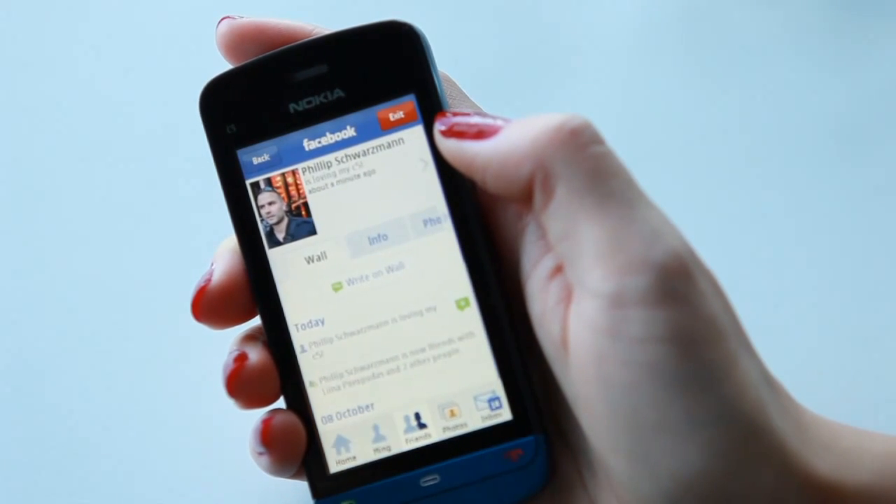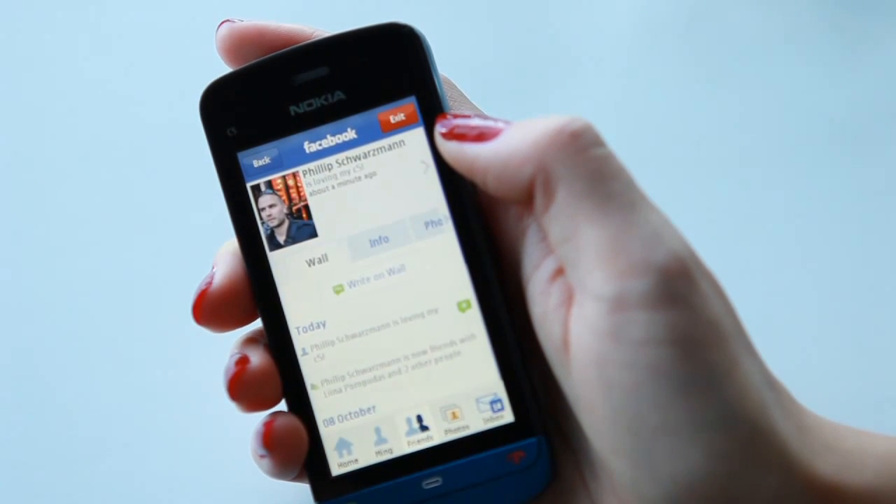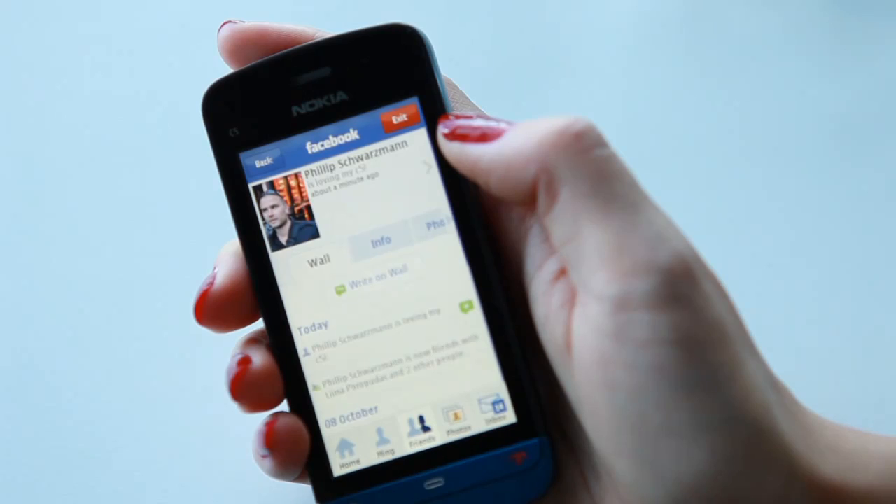The Nokia C5 also allows me to access my social networks really easily so that I can stay in touch with my family and friends and keep on top of what's going on. So directly from the home screen I just click on my icon and it brings me straight through to my Facebook account where I can see all my friends' status updates in a really simple and easy to use way.